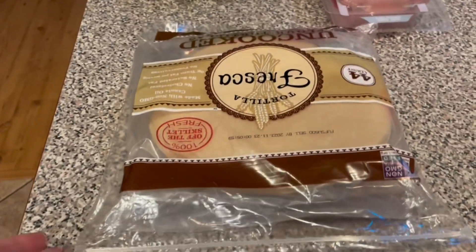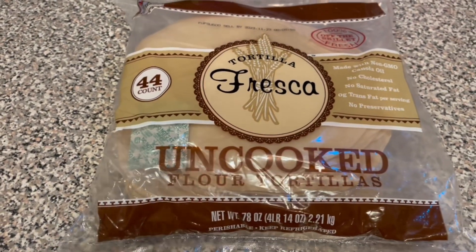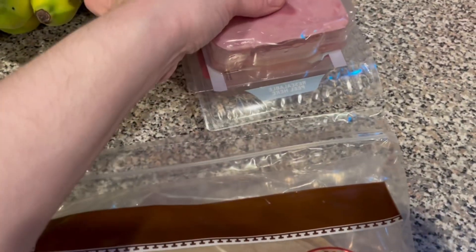Let me just turn around the tortillas because obviously they were upside down. These are my favorite flour tortillas, so I got a package of it because I needed some.